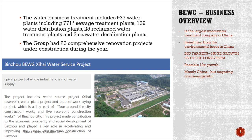Just one example of a water service project in Binzo — 937 water plants, 771 sewage treatment plants, water distribution plants, reclaimed water treatment plants, even desalinization, and renovation projects going on. A lot of investments coming, a huge backlog that will require a lot of capital in the future.